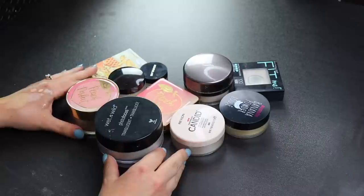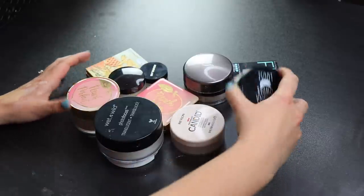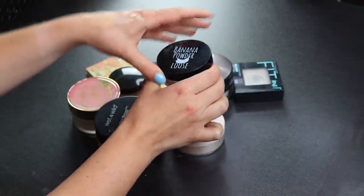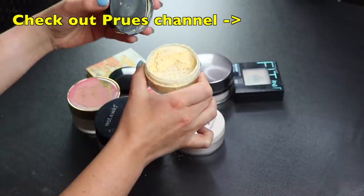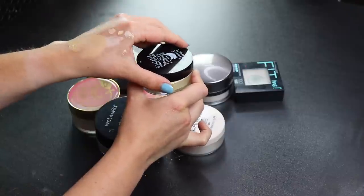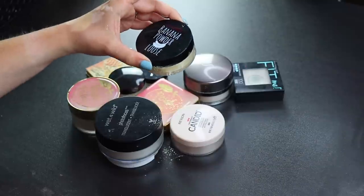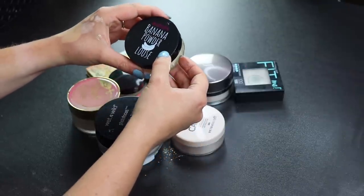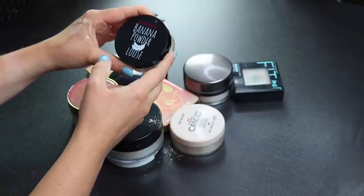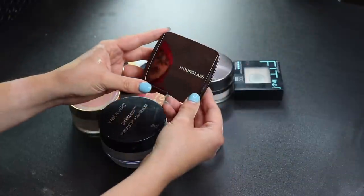Now for the powders — I don't have a whole lot so I'll probably keep most of them. Starting with one I will not keep: the Australis Banana Powder from my friend Prue LaRue from Australia. It's just too yellow for me and I don't really get along with banana powders. I'll give this away.